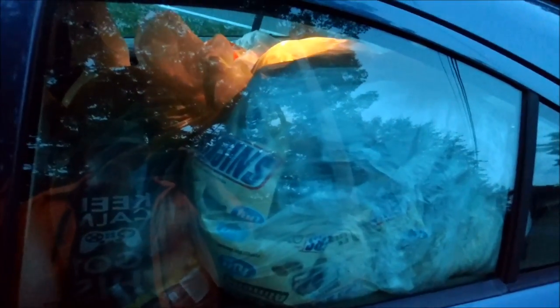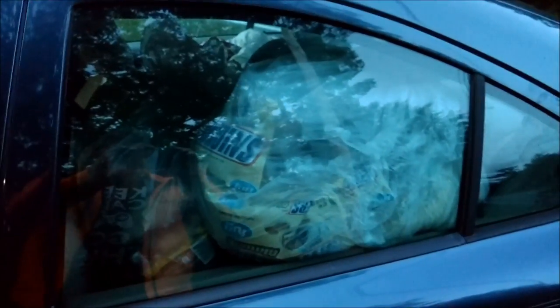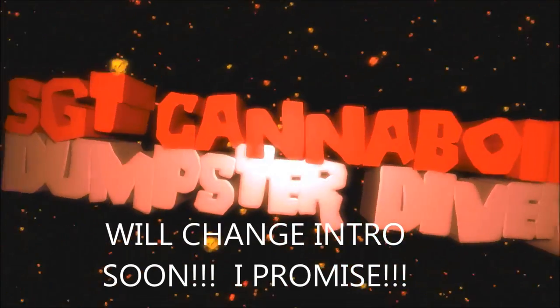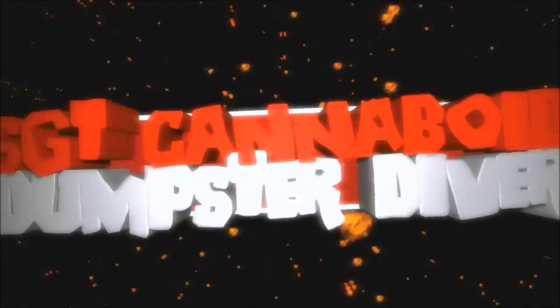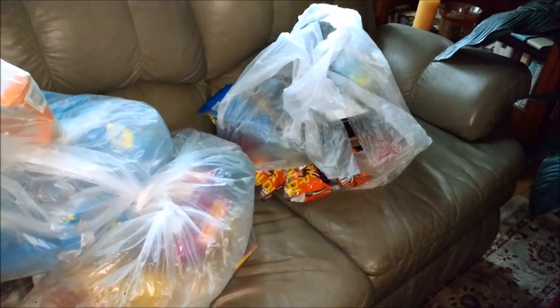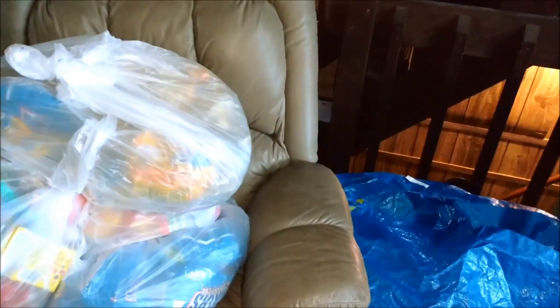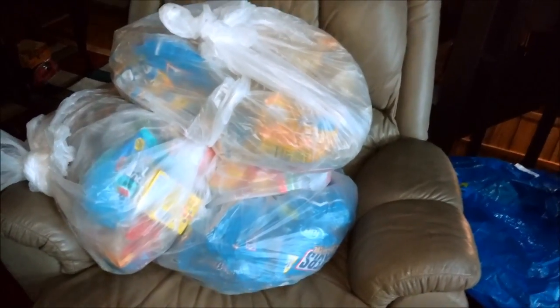I want to show you the inside of my car — this is the back and you can see it's just completely loaded. Here's a picture of all the bags; I love it when they bag it up for me. Ready to go — it's like one, two, three, four, five, six, seven, eight or nine. Pretty good.